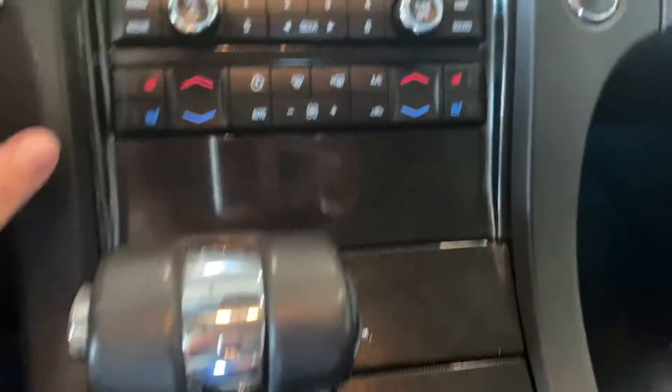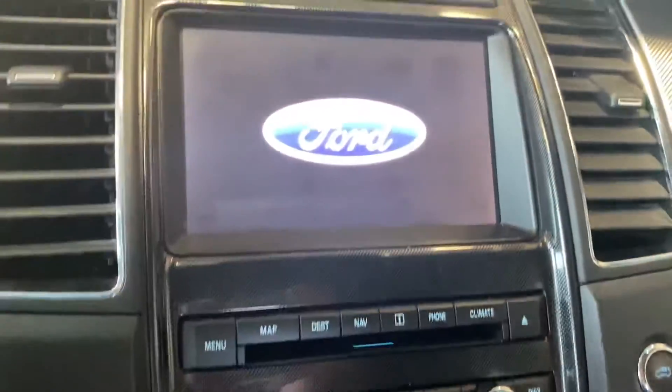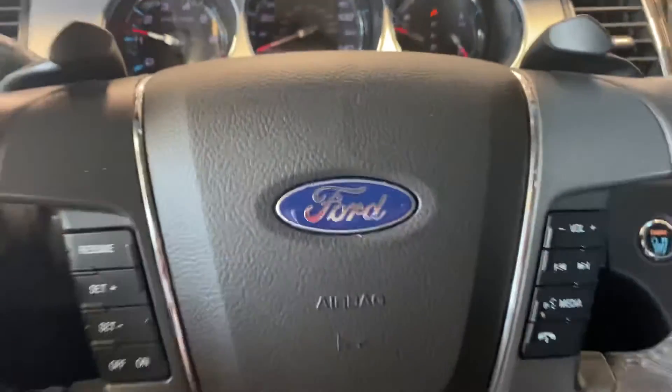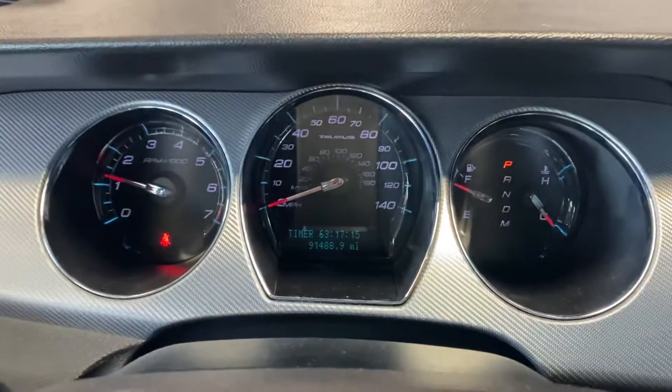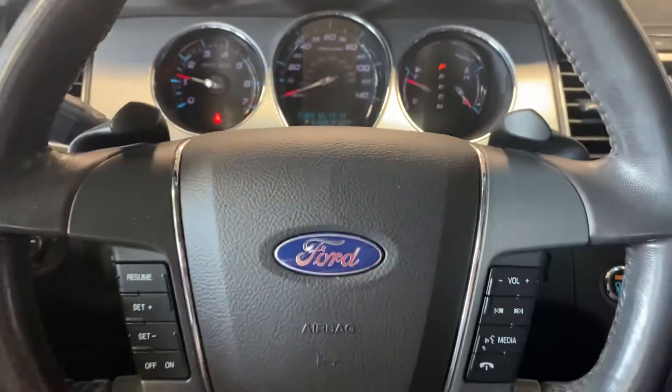Let me get this turned on here. I will be calling you here shortly.